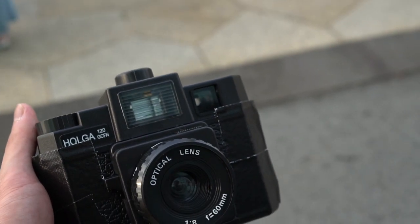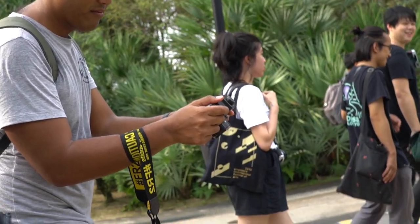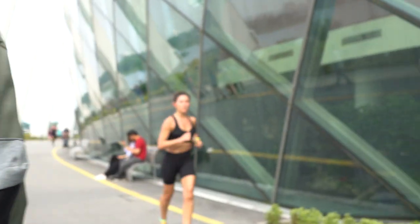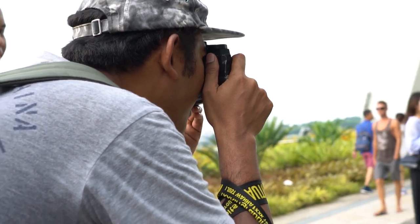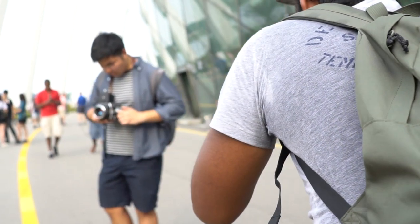My rules are simple — each photographer gets 20 minutes to take one shot, and you can take whatever it is that you want. So to each person I explained how the camera works: focusing distance which is 1 meter to 10 meters, shutter speed which is 1/100, and aperture which is f8, as well as the film speed of 100 that I had loaded beforehand.